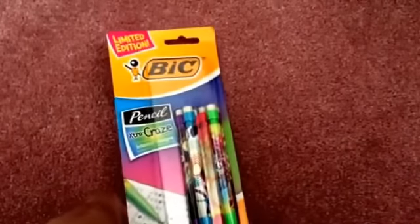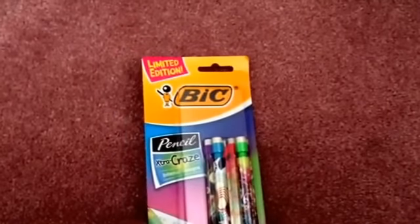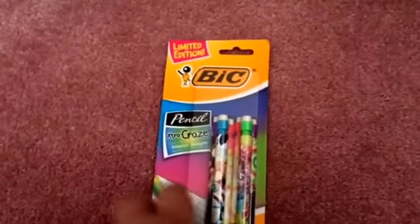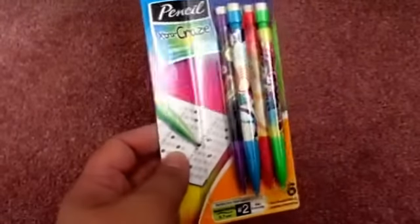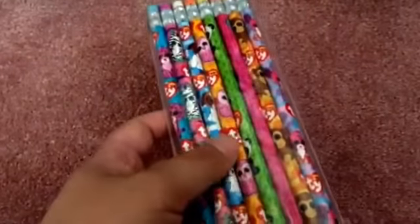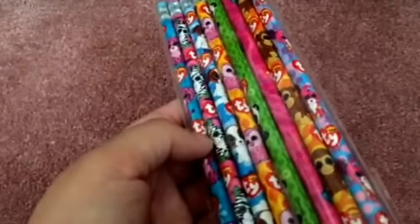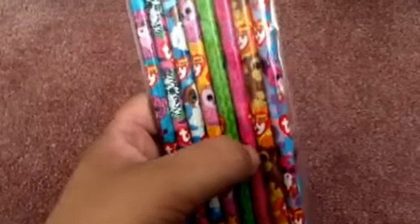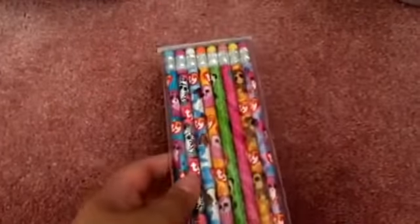On to some stationery items — I got this Bic Pencil Extra Craze, like these mini lead pencils, and I thought the designs were really cute. I also got these TY Beanie Baby pencils. I know I don't really need pencils, but I thought these were so cute — there's one with owls and monkeys, and I think this one is like a rabbit. The prints are really cute and colorful.